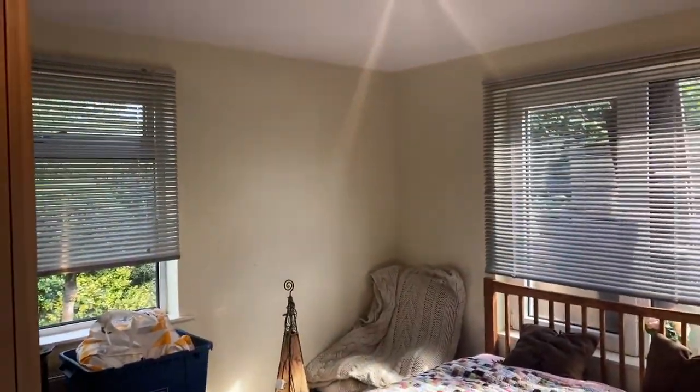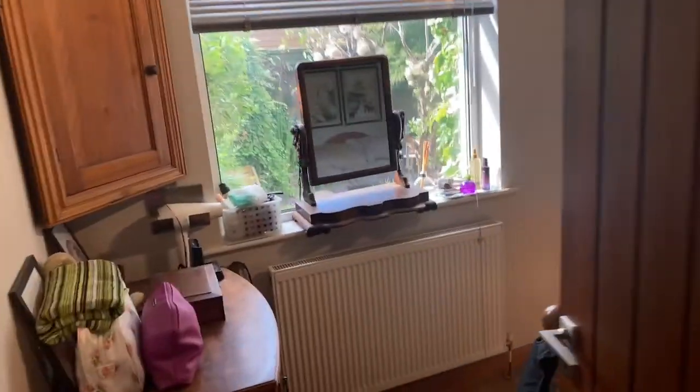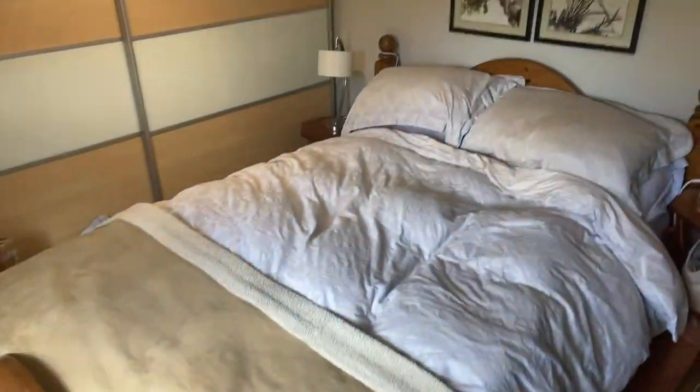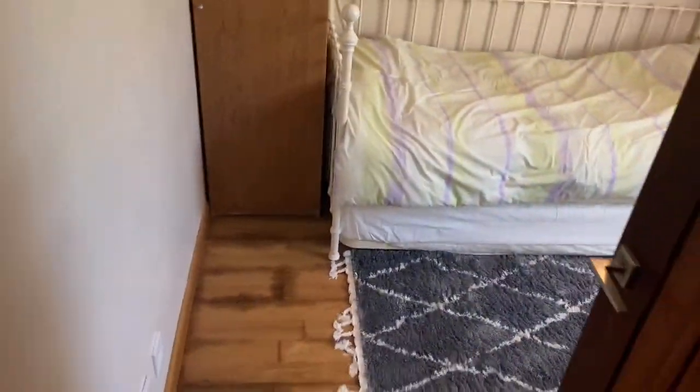Bedroom 2 is dual aspect with space for storage and solid floors. Bedroom 1 has inbuilt storage and really nice garden views. The second bedroom is a small double with stunning garden views, space for storage, and those lovely solid wood floors.